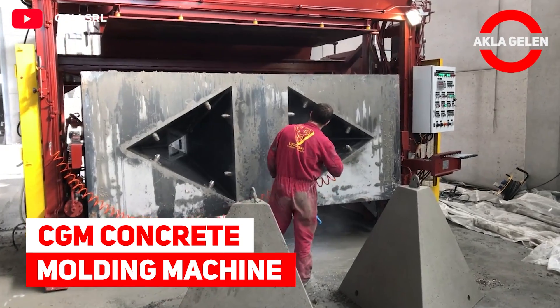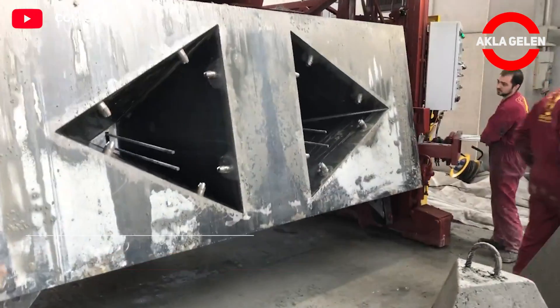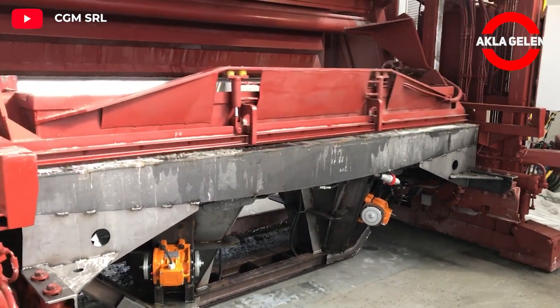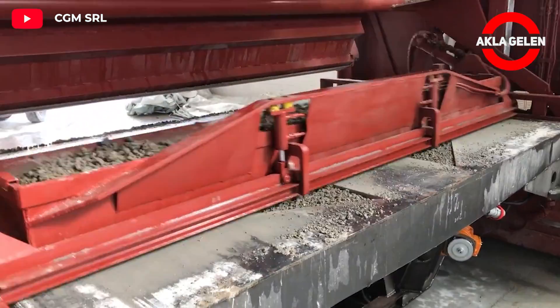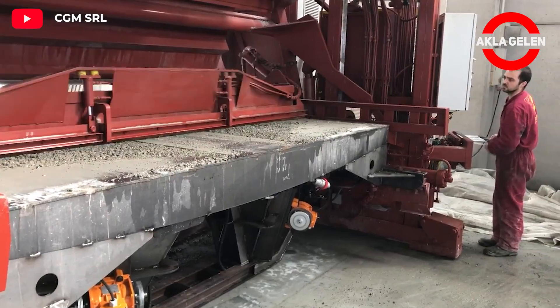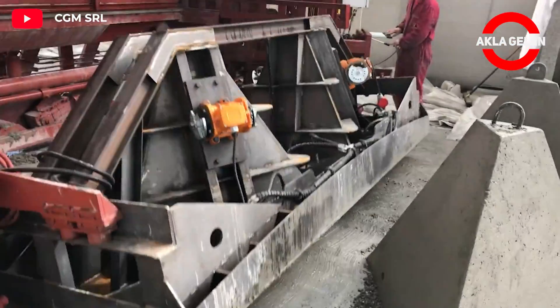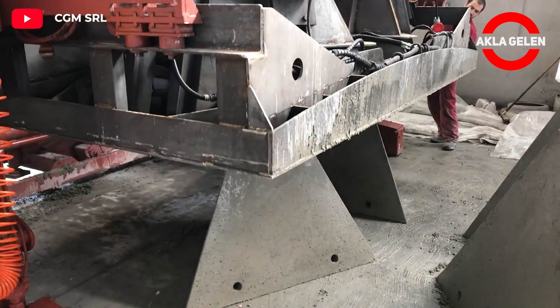CGM Concrete Molding Machine. This vibration molding machine is used for the production of reinforced concrete products. Different types of reinforced concrete products can be produced by changing the molds inside the machine. Depending on the form installed, the production cycle can take three to six minutes. After the product is immediately stripped onto the industrial floor, the machine drives forward and the cycle repeats.